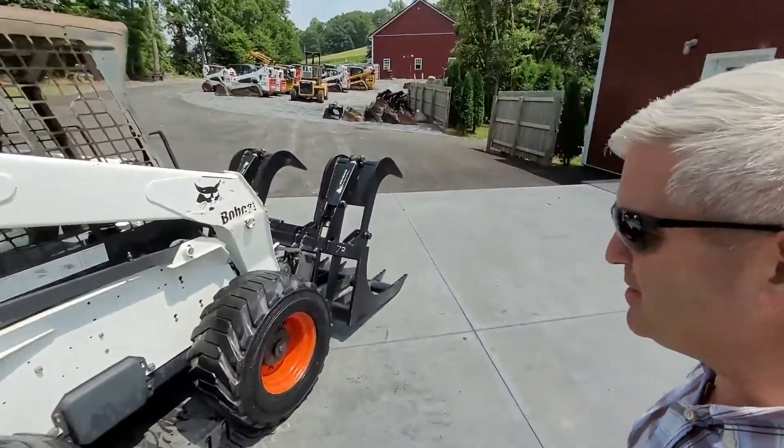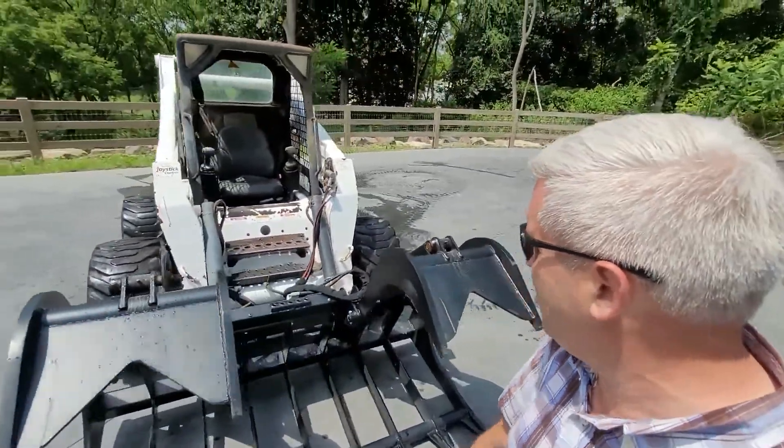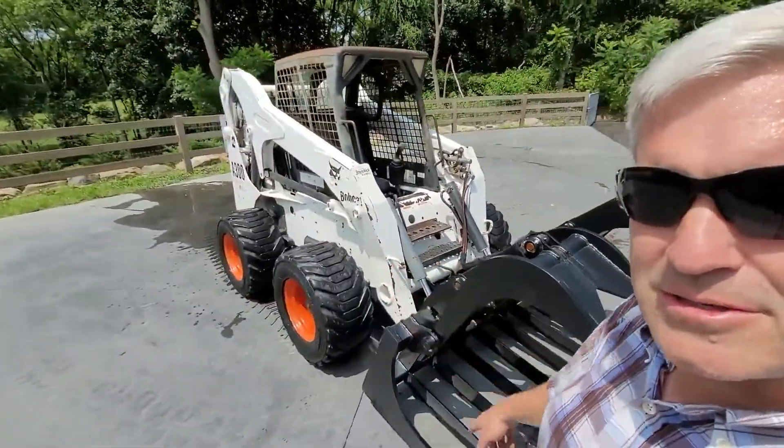So when you go on lawns, this won't mess up the lawns. If you're a tree guy or a landscaper, you know exactly what I'm talking about. Look at the tires — they are the extra-wide tires. Again, extra flotation.